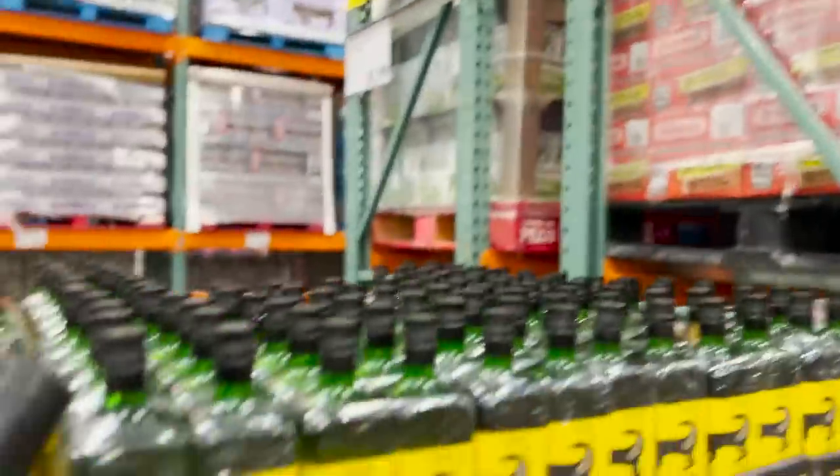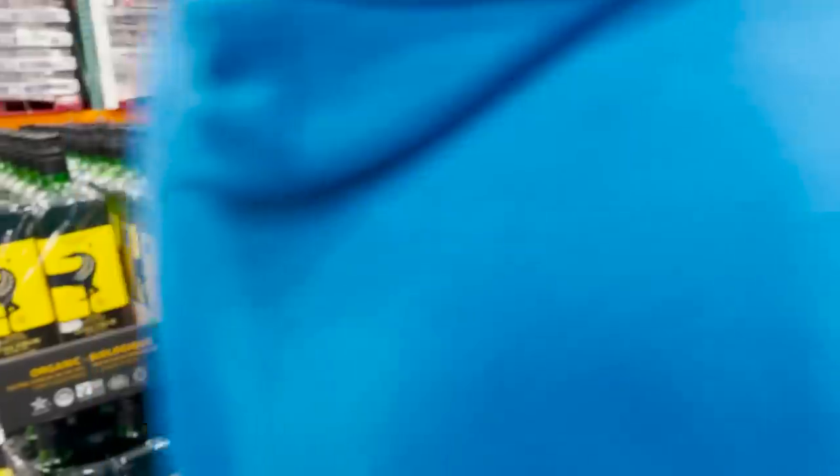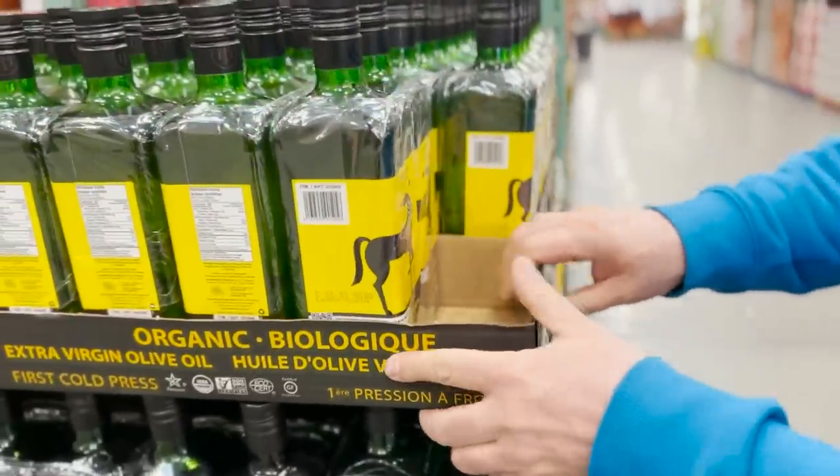So we have organic olive oil here, stored in glass for $22, so that's actually a pretty good deal. Should we do three of these?